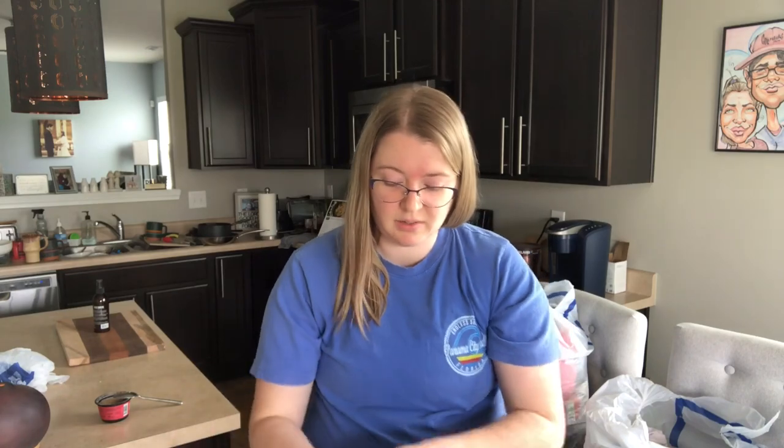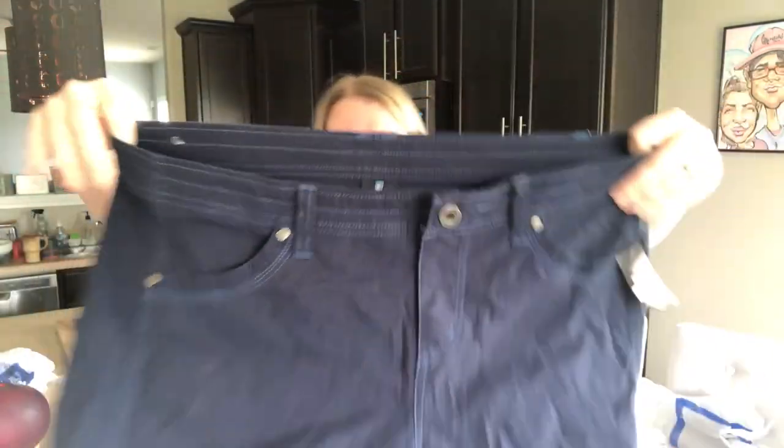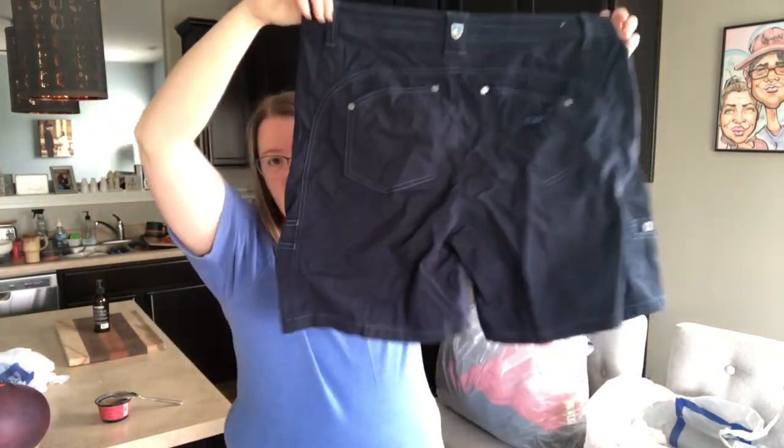This is a pair of women's cool shorts — I'm very surprised to find these. This is a size women's 14 cargo short. These are so great, they will sell well. I'm thinking $25 to $30 on those — and they're navy blue.